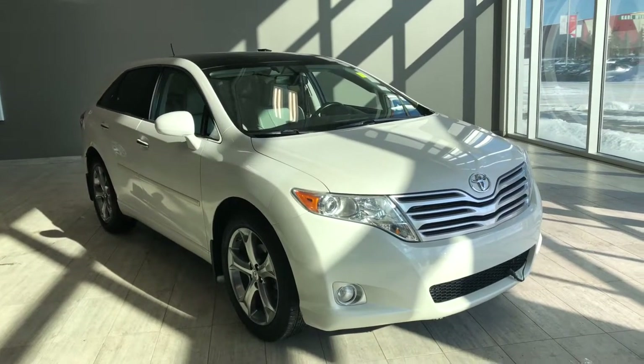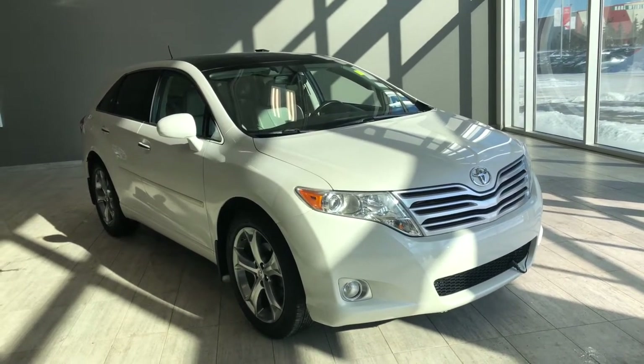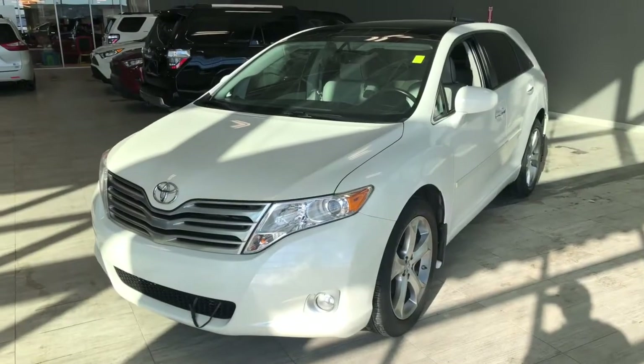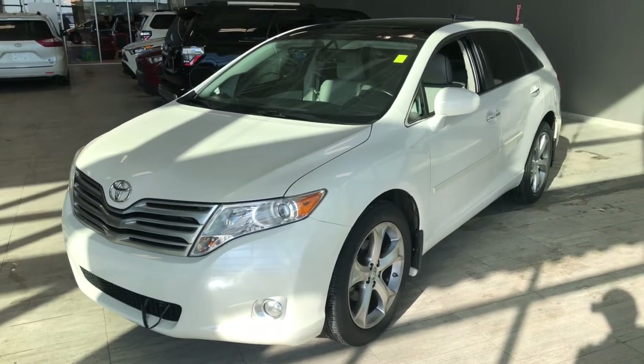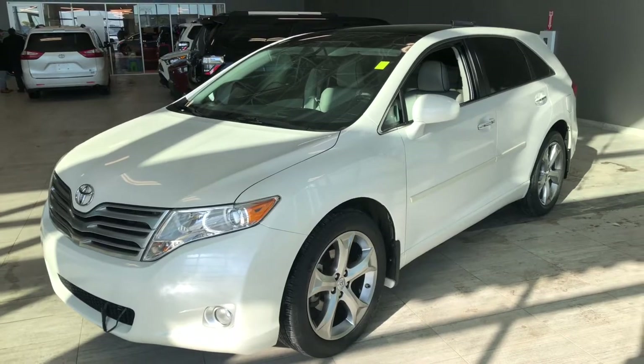Hello, welcome to another video walk around. My name is Christian. Today we're going to be looking at a 2009 Toyota Venza. This is a five-passenger crossover in white, driving on 20-inch wheels. Some of the great exterior features on this Venza include 3M on the front bumper, hood, fenders, and side mirrors. Other great features include a backup camera and the proximity smart key system.